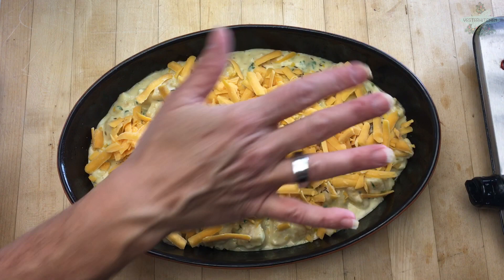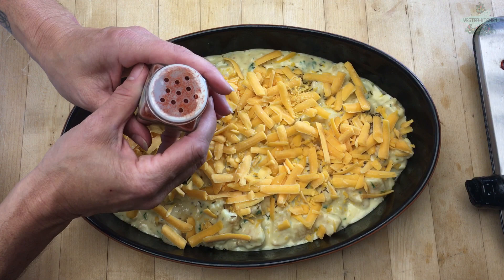We're going to sprinkle it with some paprika for some beautiful color — a very, very fifties thing to do. This gorgeous thing is going to go into our 450-degree oven for just five to ten minutes. That's it, because remember, we already cooked our potatoes. We're just getting the cheese melted and the potatoes all settled in the sauce.